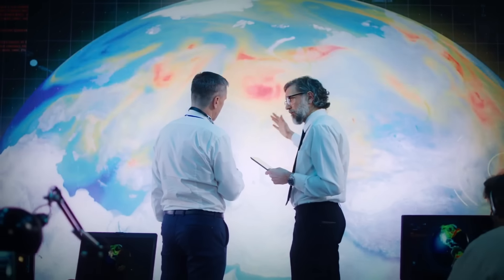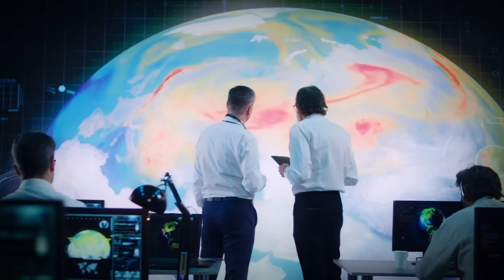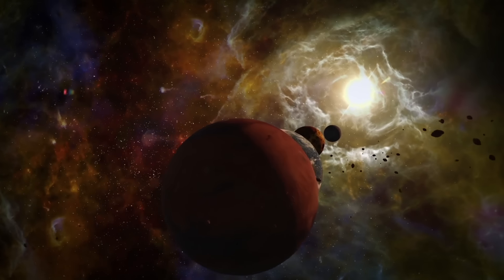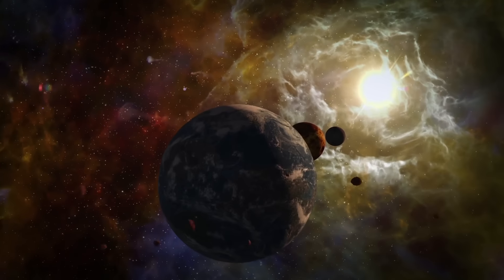Astronomers say that the conditions on Titan might be almost the same as those on Earth in its early years. The only significant difference is that, being closer to the Sun, Earth has always been warmer.